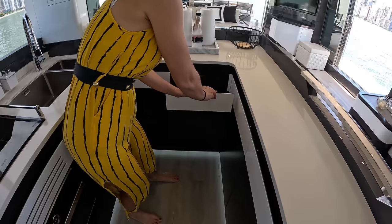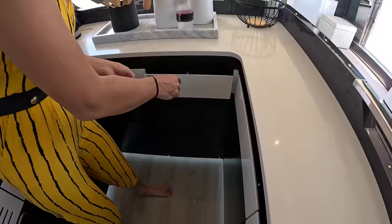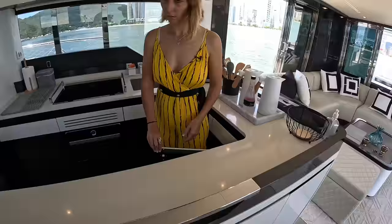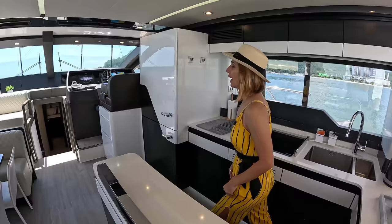We have a couple of drawers here — double drawers, actually. I really like that. On this side we still have a bit more storage — it's actually quite deep. We also have stemware storage here. And there's a trash can. Moving forward.